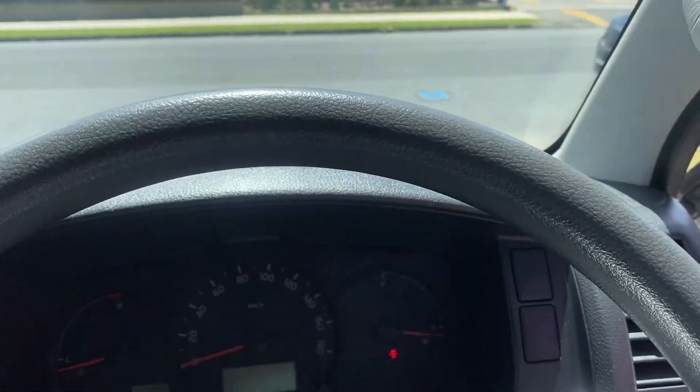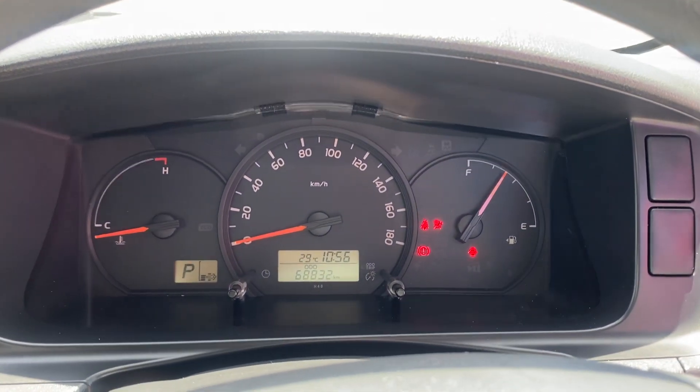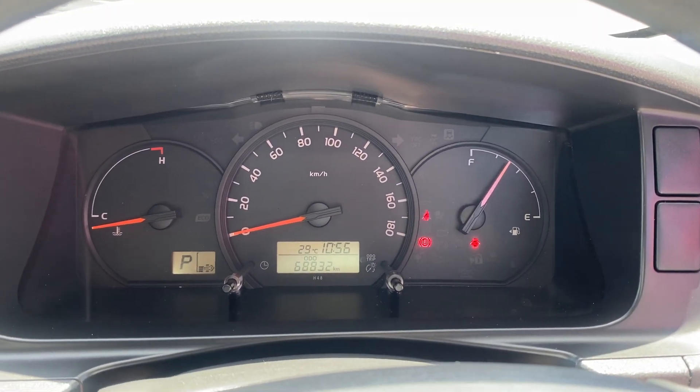Getting the car to start now — 68,000 km on the clock.